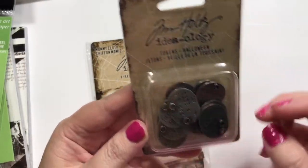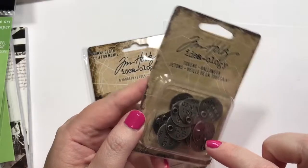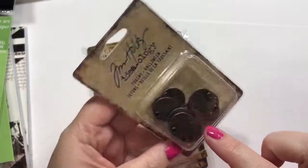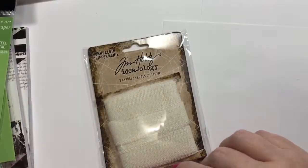And the little Halloween Tokens: Peculiar Things, Fortune Teller, Parts and Pieces, Dearly Loved, Found Objects. I think that one might say Magic Potion, but some different ones in there.